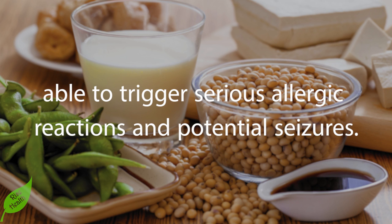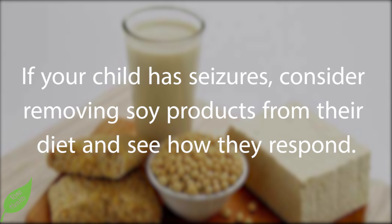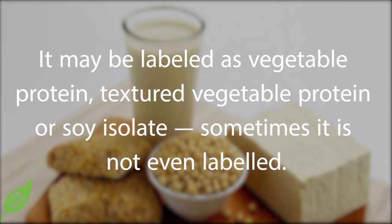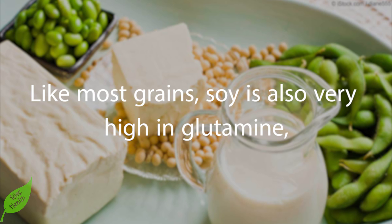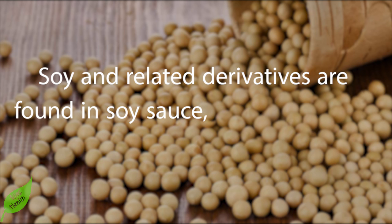If your child has seizures, consider removing soy products from their diet and see how they respond. It may be labeled as vegetable protein, textured vegetable protein, or soy isolate — sometimes it is not even labeled. Like most grains, soy is also very high in glutamine, an excitatory amino acid that affects brain chemistry.